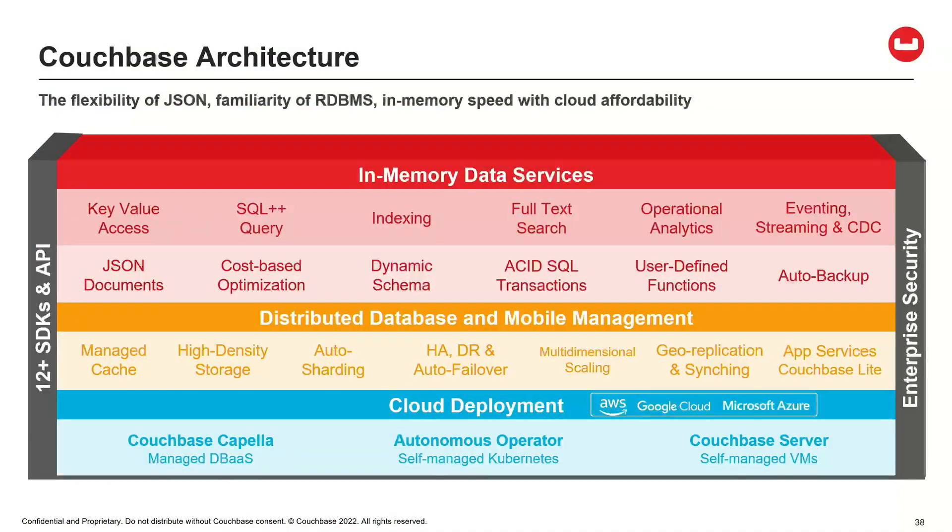A master picture of what Couchbase looks like: deploy to any cloud, all of our distributed database capabilities, and the in-memory data services that are the primary things a developer sees when building applications with Couchbase.